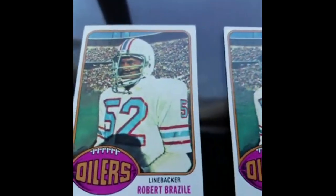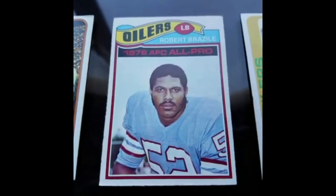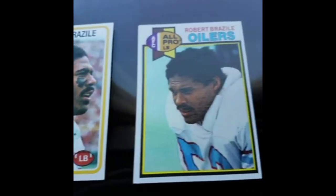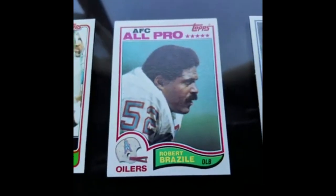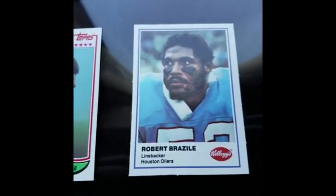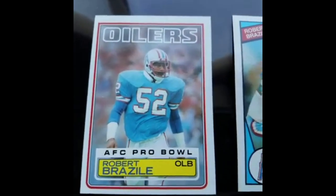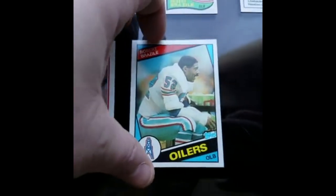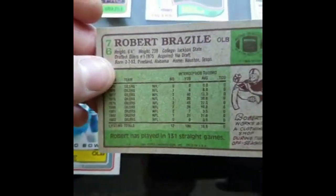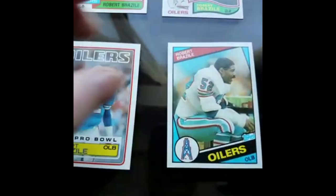Robert Brazile — his rookie card here, Dr. Doom himself. He has a fair amount of cards for a linebacker back in the day, and one of my all-time favorites being a Houstonian myself. Right here the '82, and then this is a 1982 as well — Kellogg's. Probably my favorite card out of all of his cards is this 1985 Topps. I just love the design, I love the colors on the uniform, as well as just how it all comes together — the outline here. Really nice looking card.